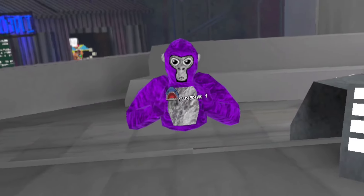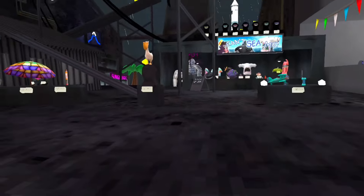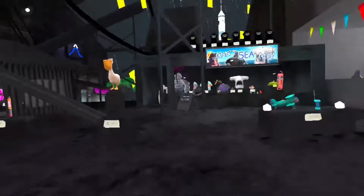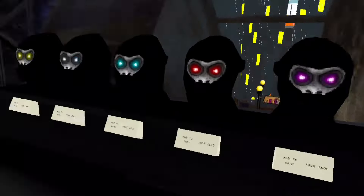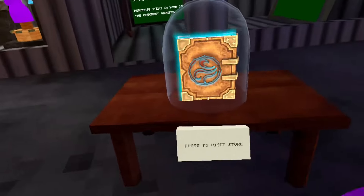Gorilla Tag just got a new update recently. With this new update we got heaps of new cosmetics, like all these cave cosmetics here and these glowing eyes up here. Right now we do currently have a lot of cosmetics in the shop, but one thing that does stand out is this.